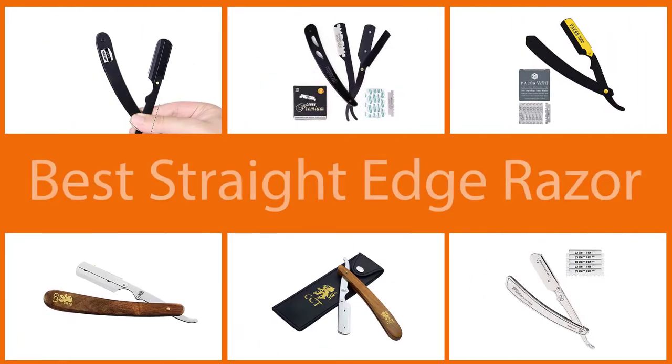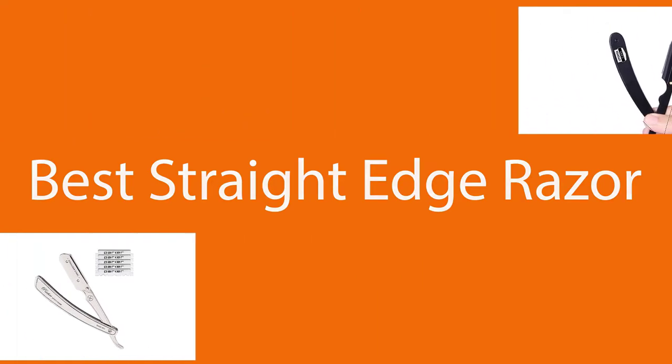We are here to debunk some myths and provide some options for both beginners and experienced users. Below we have reviewed some of the best straight edge razors that will help you get a sleek shave.